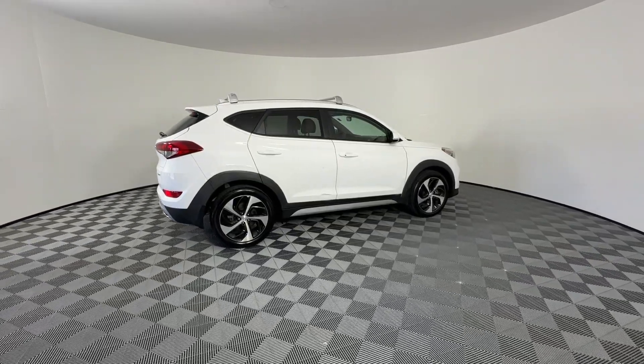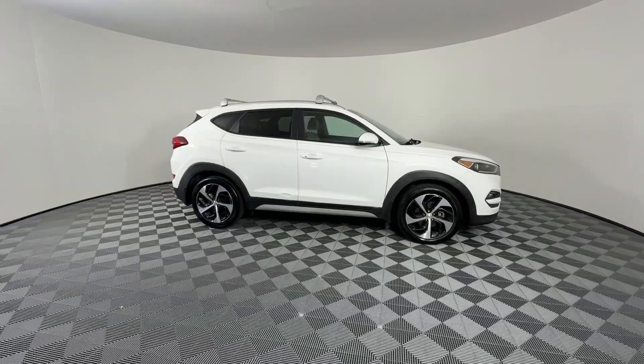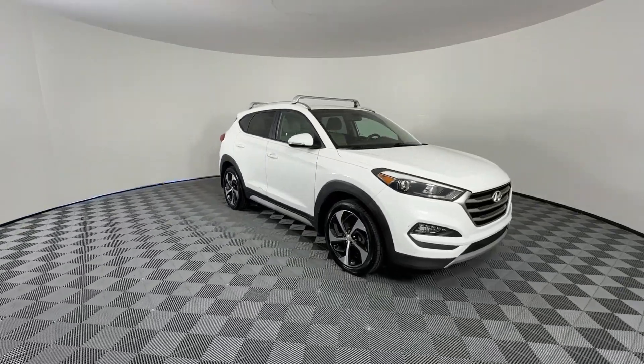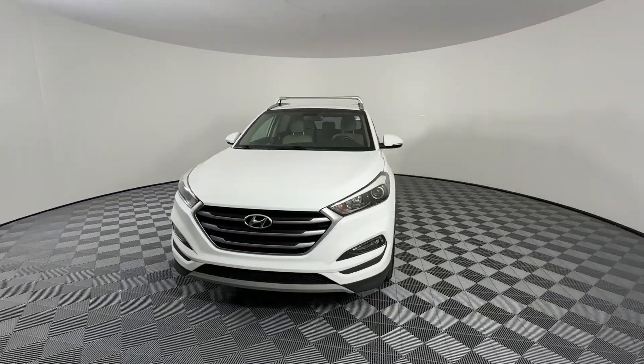Go home happy with the 2018 Hyundai Tucson. With less than 30,000 miles on the odometer, this vehicle provides excellent value. Take your daily drive to a higher level of comfort and quality with this well-built, well-equipped Tucson.